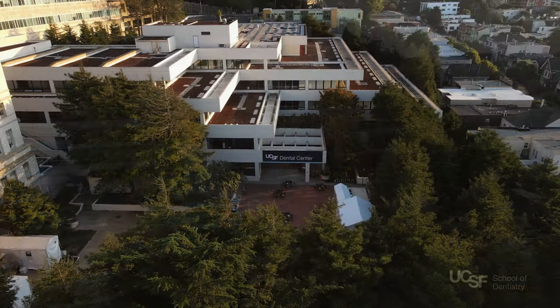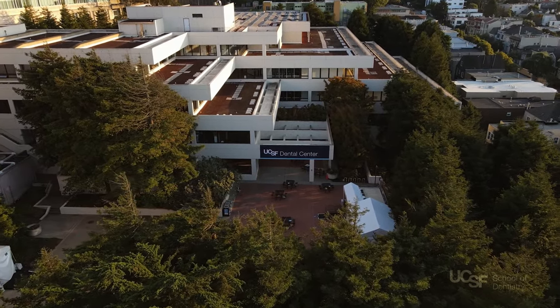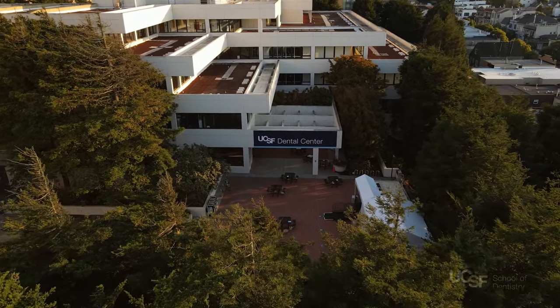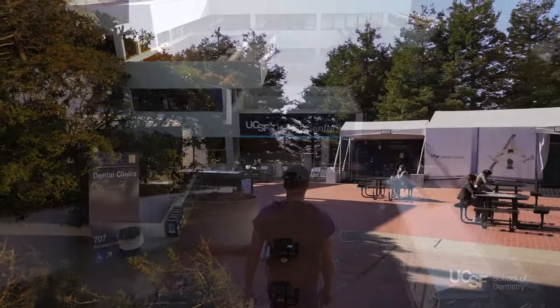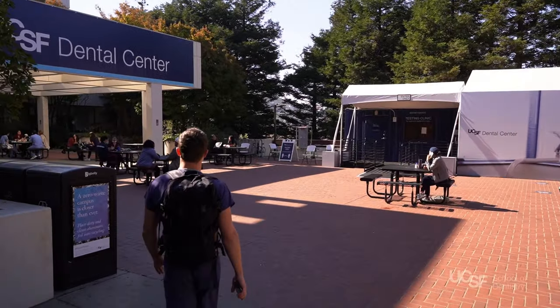The dental clinics building located at 707 Parnassus Avenue is a key site for education, patient care, and research. It is the largest clinical site of UCSF Dental Center, which operates 22 clinics across three main locations and handles more than 125,000 patient visits each year.